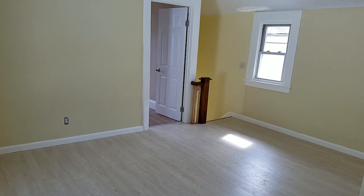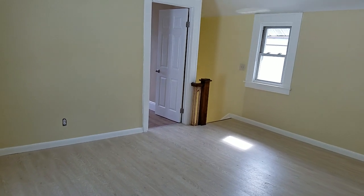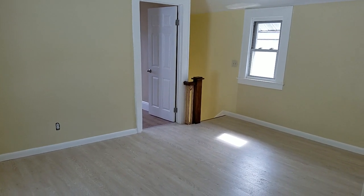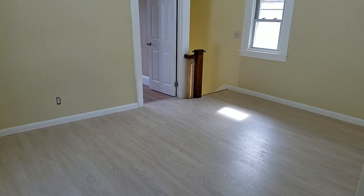I'd like to take you on a tour of 13411 115th Avenue in South Ozone Park. This gorgeous two-bedroom, one-bath apartment has been fully renovated.